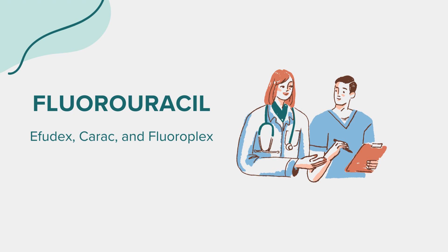Fluorouracil can be administered in various forms, including topical creams, injections, and intravenous infusions.